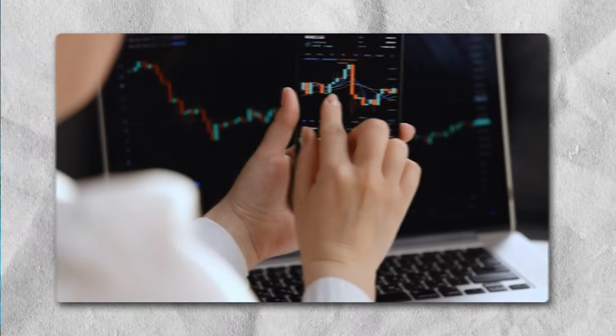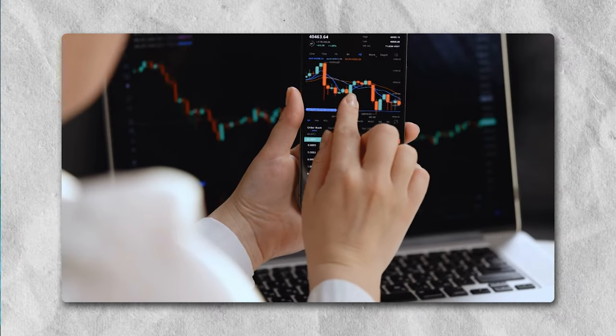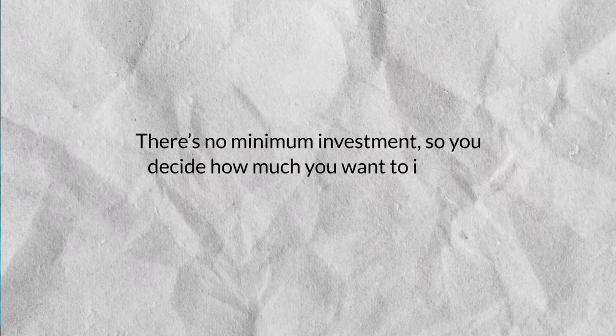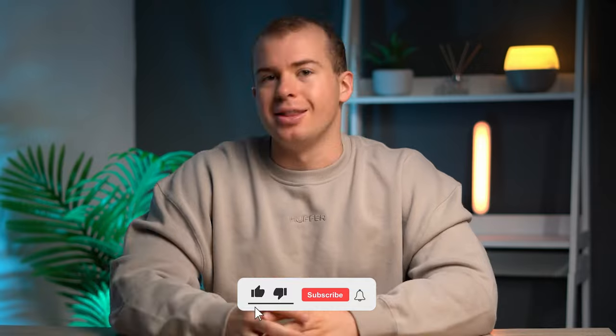But you can just start with $10 — that's all you need. You can buy just a percentage of that business. Thinking that you need to buy whole shares of a company is a common misconception, and it's what I thought as well. Thankfully, Sharesies lets you start with just a few dollars. There's no minimum investment amount because they're really trying to bring down the barrier to entry and help anyone get started with investing, no matter how little or how much experience they have.